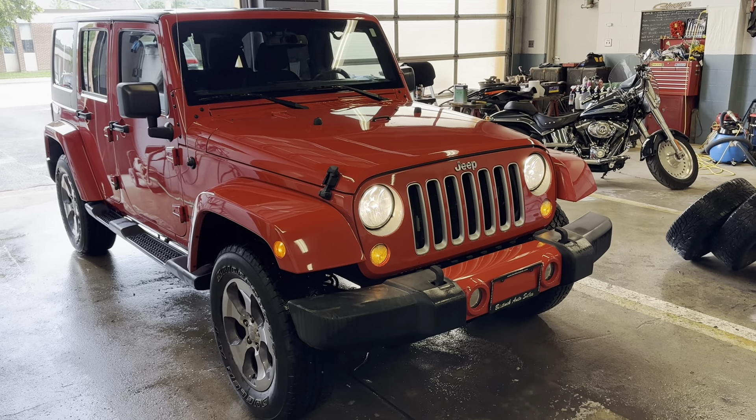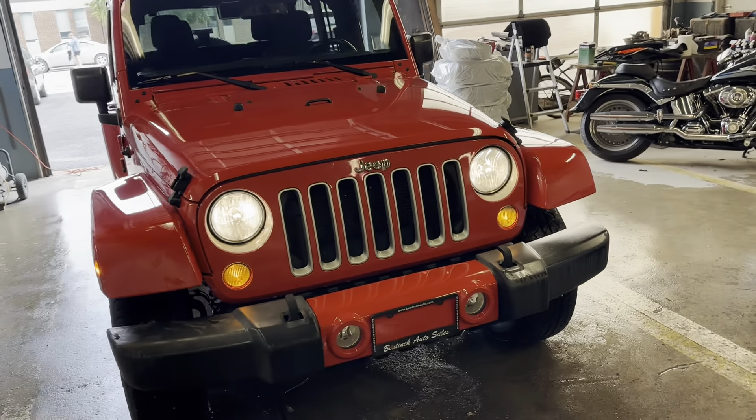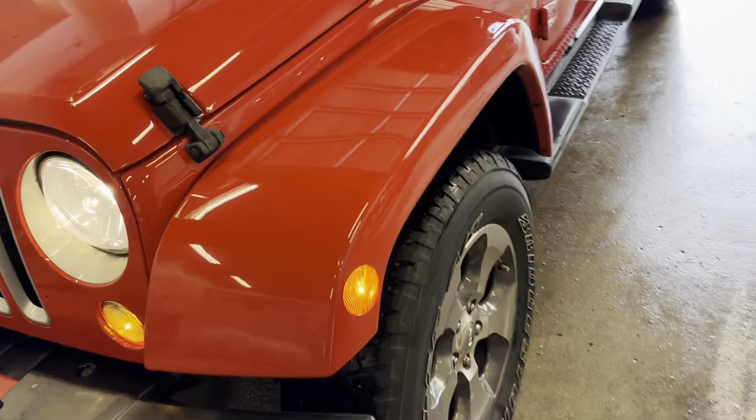Hey there, today at Banik Auto Sales we have a 2017 Jeep Wrangler Unlimited Sahara. Nice vehicle, nice red paint color, good condition.